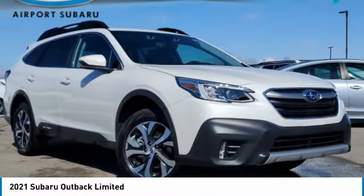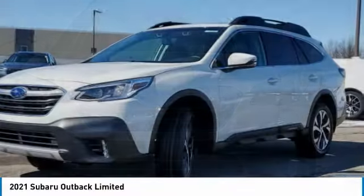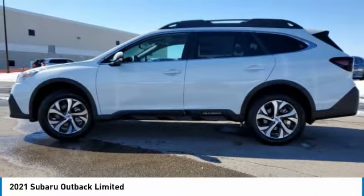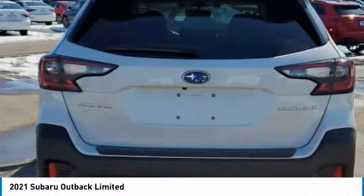Take a ride in the 2021 Outback. Take the go-anywhere capability of all-wheel drive and plenty of room for cargo and companions, and you've got the Subaru Outback. Let the adventure begin. This vehicle has less than 100 miles.